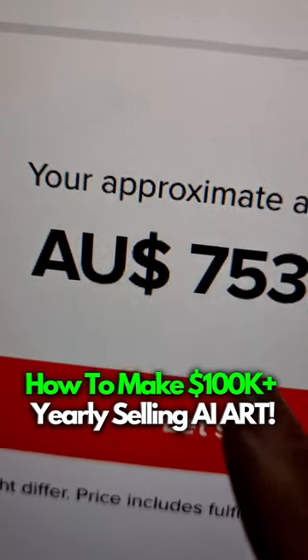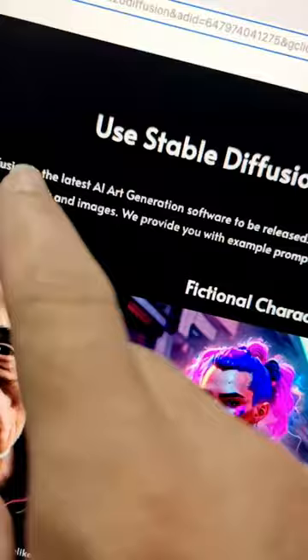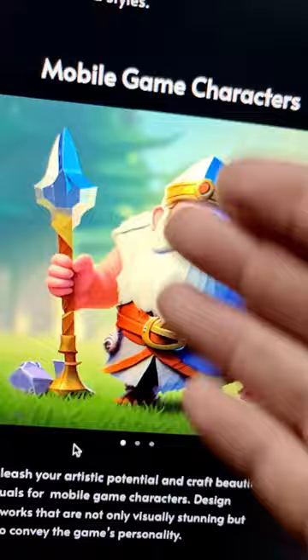I'm about to show you what people are doing to make hundreds of thousands of dollars a year selling AI art. You want to go over to Google and search for Stable Diffusion and go to ai-pro.org. You can use this amazing new tool to create AI art — realistic portraits, mobile game characters, even 19th century style illustrations and many more.